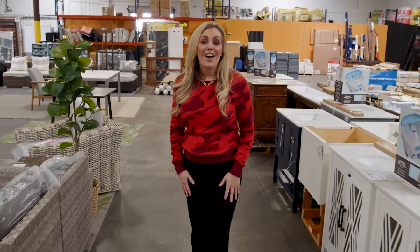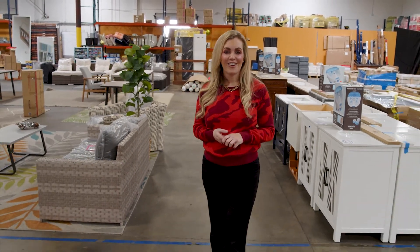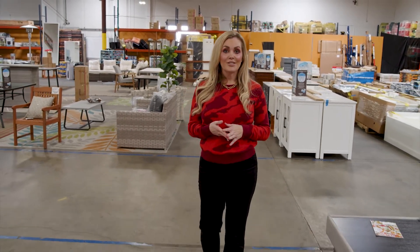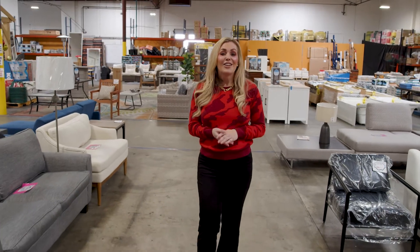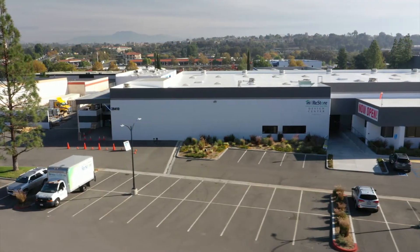Hello Temecula, I'm Christine Damkope with the City of Temecula. I'm here today at the Habitat for Humanity Design Center. Are you looking for great furnishings, home decor, or home good items all at a low cost for a good cause? Well, look no further here at Habitat for Humanity Design Center. Let's go talk to the store manager to check out what a great resource this store is for the community.